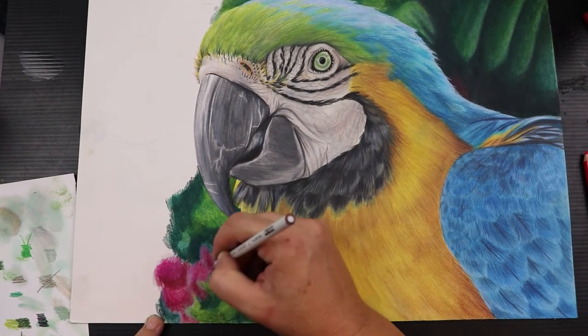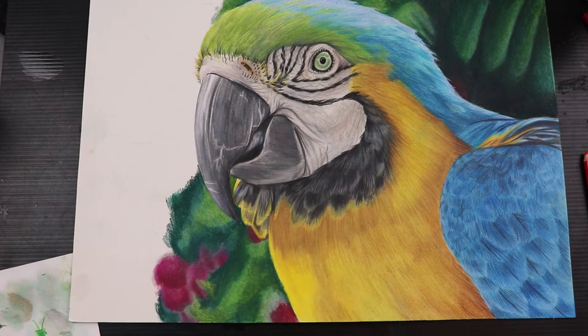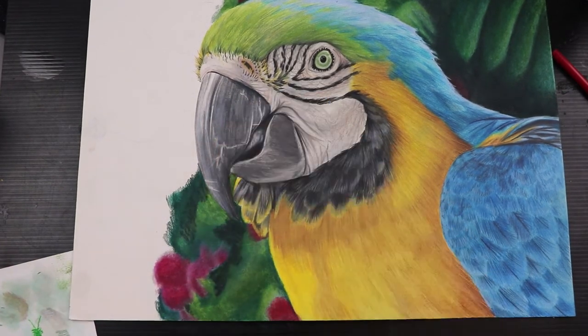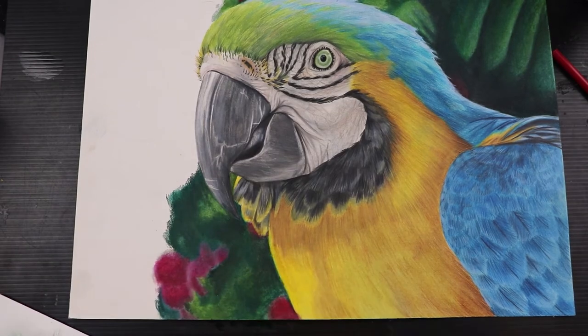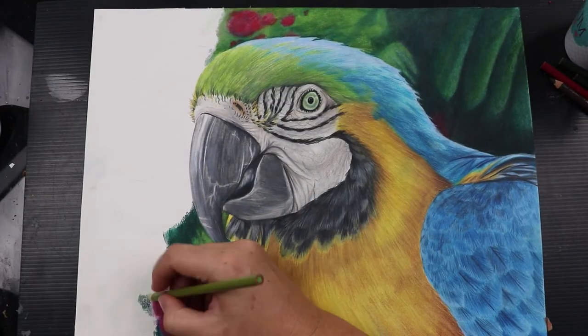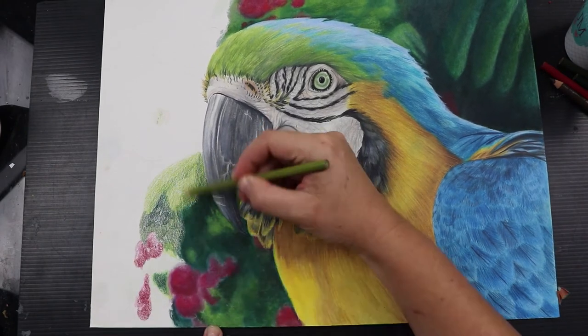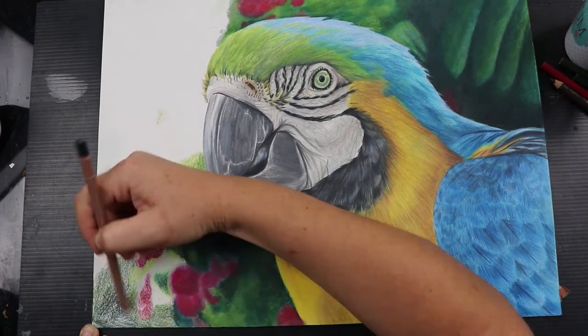I haven't done a blurred background like this before and the combination of that red and green really did have the potential to blend into an awful mess. And I must admit that in my first layers I was sure this was going to be an absolute disaster. But I had already gone this far so I just kept adding light layers and blending in the hope that it would eventually come together.